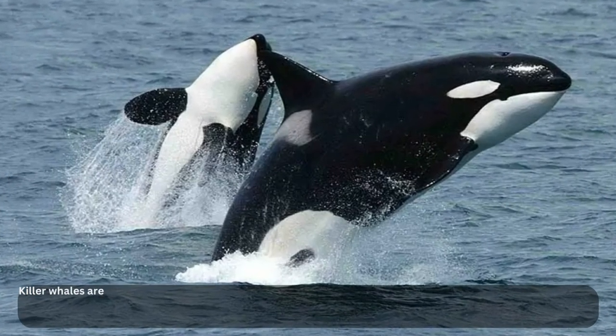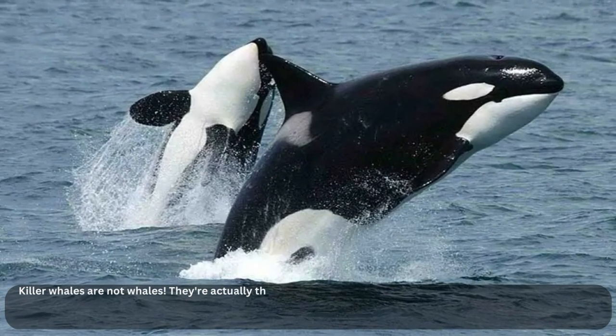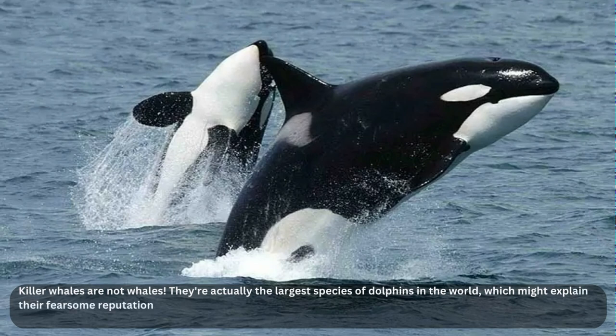I've got a surprising fact for you — killer whales are not whales. They're actually the largest species of dolphins in the world, which might explain their fearsome reputation. These apex predators can grow up to a whopping 26 feet in length, making them a true force to be reckoned with. Despite their name, killer whales don't have a taste for human flesh.